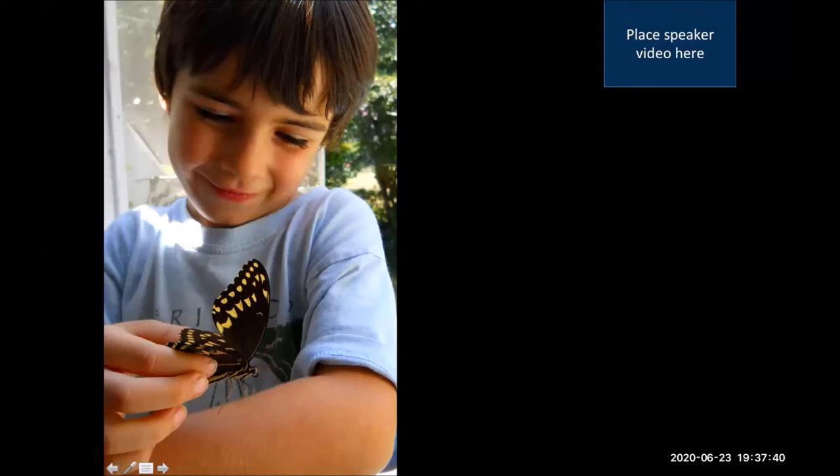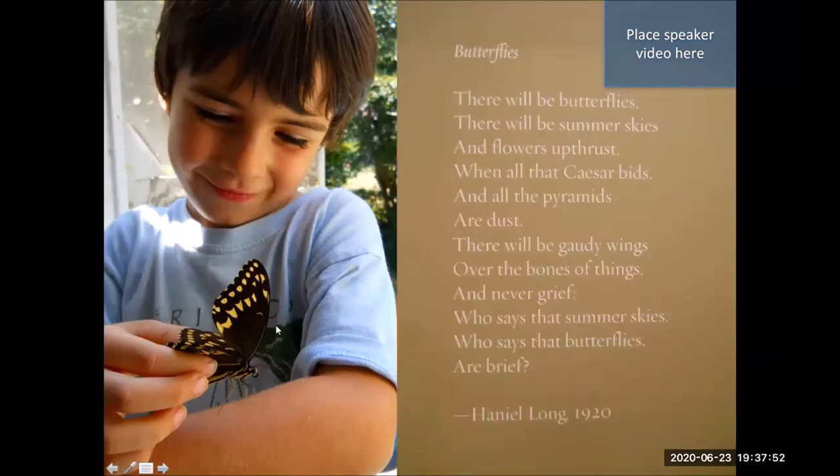I wanted to share this poem to bring you into a space of relaxation and appreciation of these amazing animals. It's called Butterflies: 'There will be butterflies, there will be summer skies and flowers upthrust, when all that Caesar bids and all the pyramids are dust. There will be gaudy wings over the bones of things and never grief. Who says that summer skies, who says that butterflies are brief?'